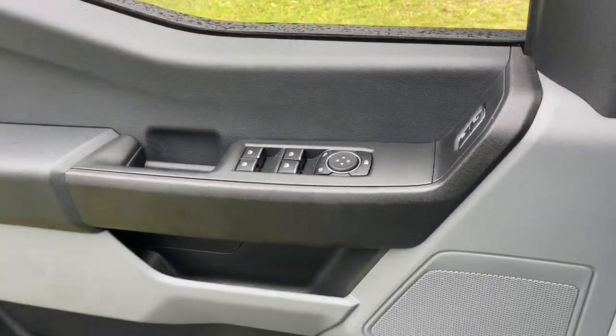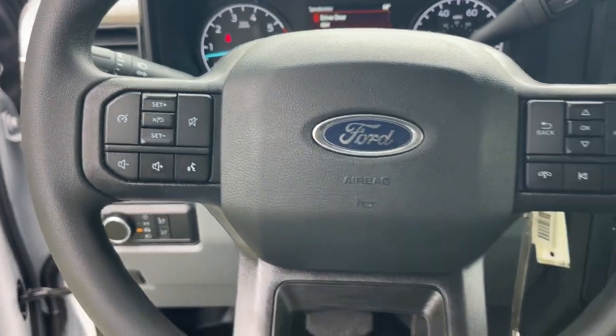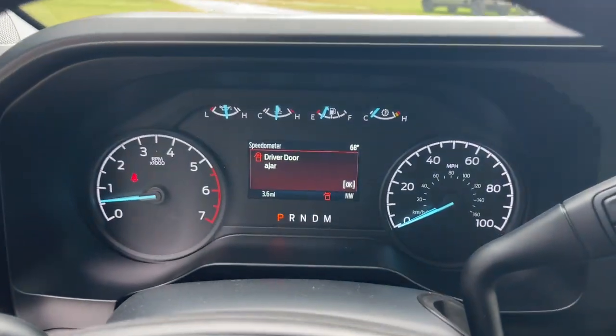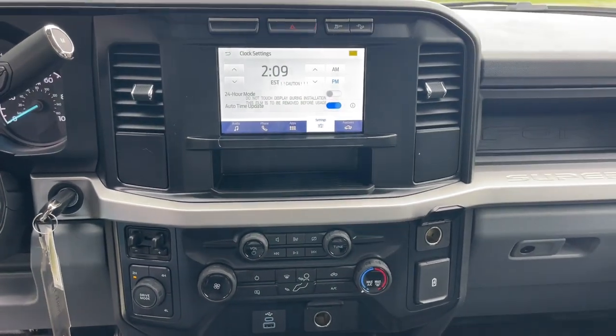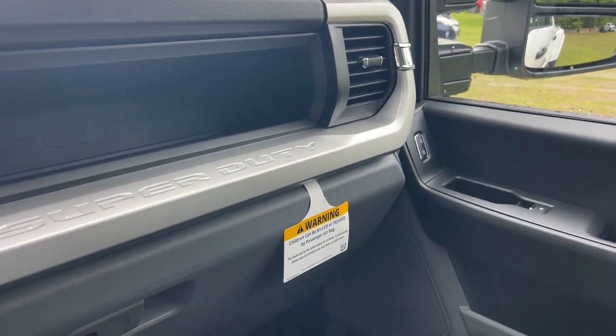The following are some of this vehicle's highlighted options: Apple CarPlay and/or Android Auto, keyless entry, heated mirrors, backup camera, alarm, electronic stability control, trailer hitch, Bluetooth connection, steering wheel audio controls, and running boards.